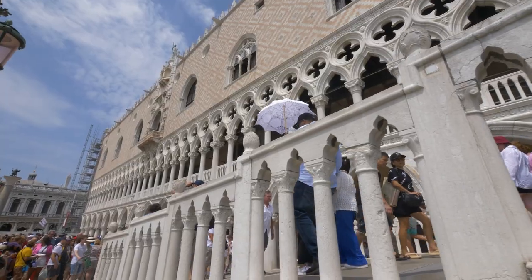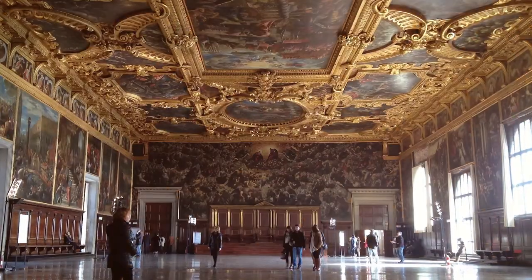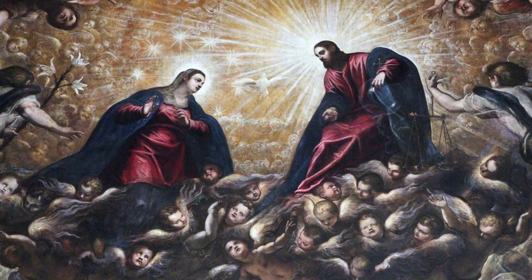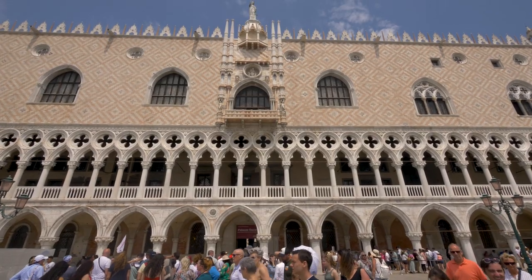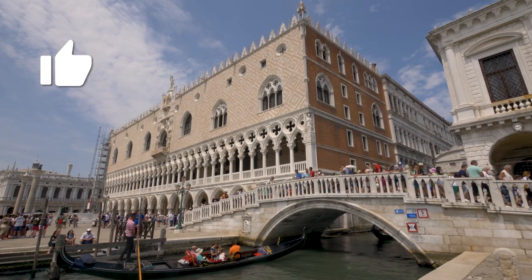And so the Doge's palace here in Venice, the nerve center of politics, a building which in 1577 suffered a great fire that destroyed a majority of the medieval decoration that was here, and now instead enjoys a great deal of Renaissance painting by artists such as Tintoretto and Veronese and Titian.